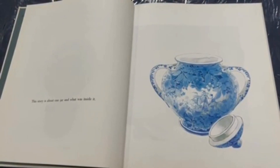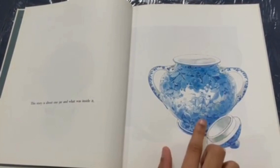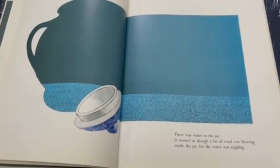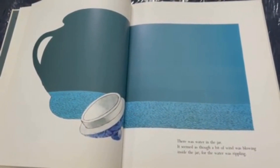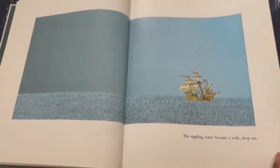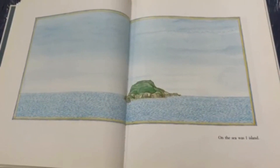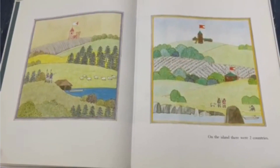This story is about one jar and what was inside it. What a pretty design! There was water in the jar. It seemed as though a bit of wind was blowing inside the jar, for the water was rippling. The rippling water became a wide, deep sea. On the sea, there is one island. On the island, there are two countries.